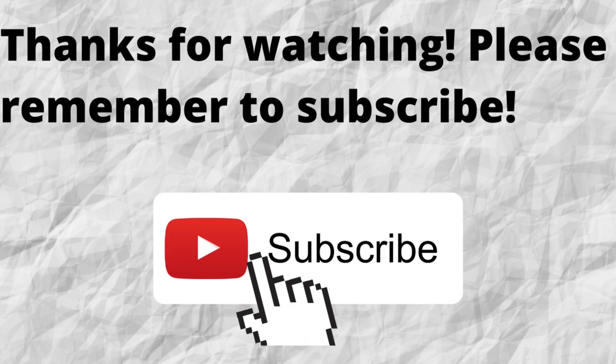As always, I want to thank you for watching and listening. I hope that you have a blessed, wonderful day.